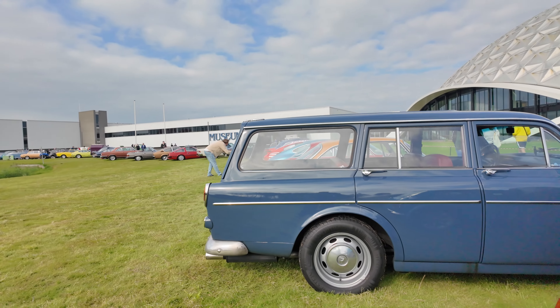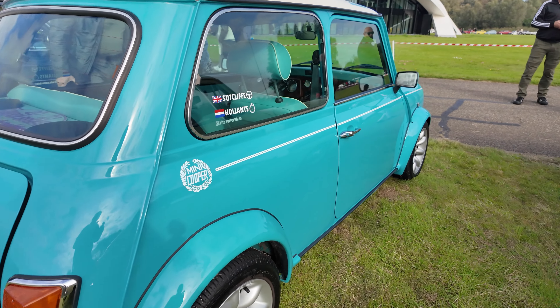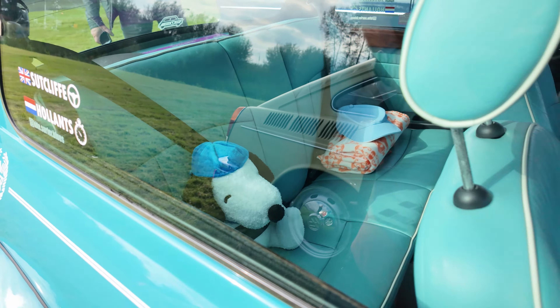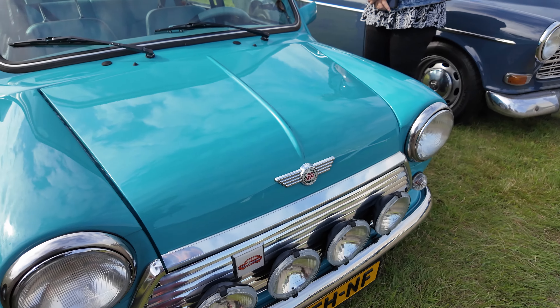Another cool little car we came across — this is a Mini Cooper in a cyan blue. Look how cool this looks — it's like a bit of a baby blue cyan color and it has a Tiffany-type interior to match. It is a beautiful, beautiful looking car.